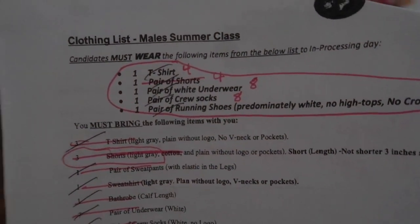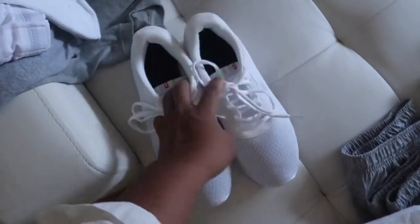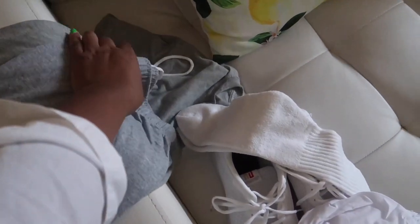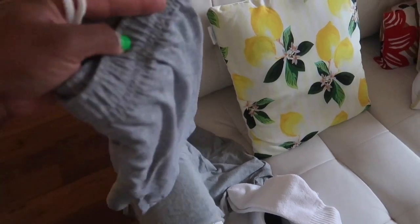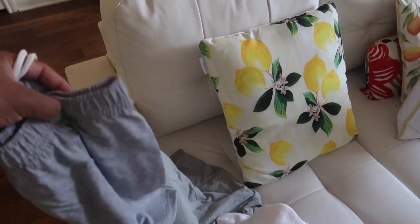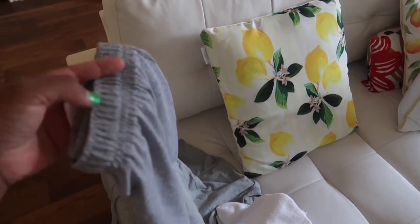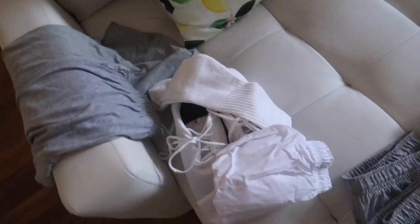So that's one t-shirt — and the t-shirts are all gray — one pair of shorts, one pair of white underwear, one pair of crew socks, and one pair of running shoes. We just got these running shoes off Amazon. These shorts were actually the hardest thing on the list to find, because they had to be light gray, had to have no pockets, had to be a certain length, and the elastic had to be in the waist. It was really difficult to find them initially. I finally got them online and these four pairs were like $60.